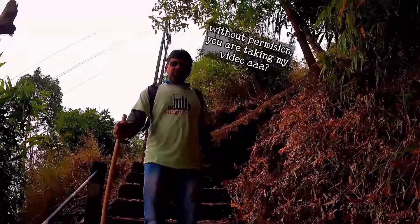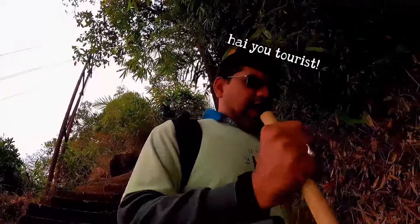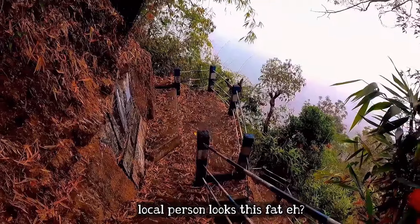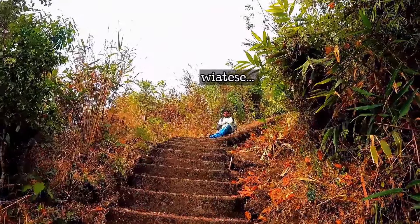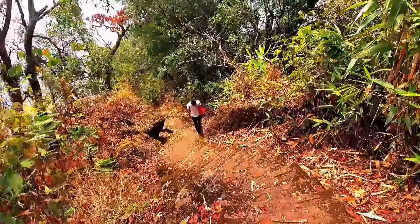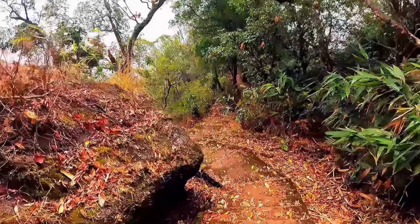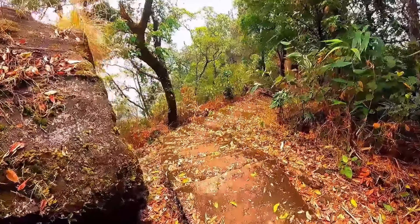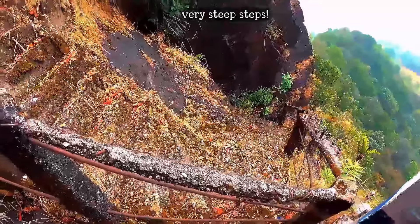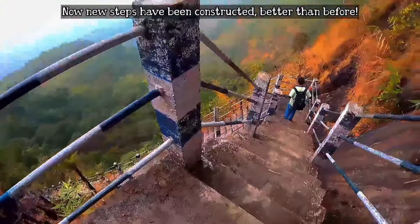Along the way we encountered a local person who wasn't happy about us filming without permission. He was walking around slowly. The path was very steep before but has been improved with new steps — not very easy, but better than before.